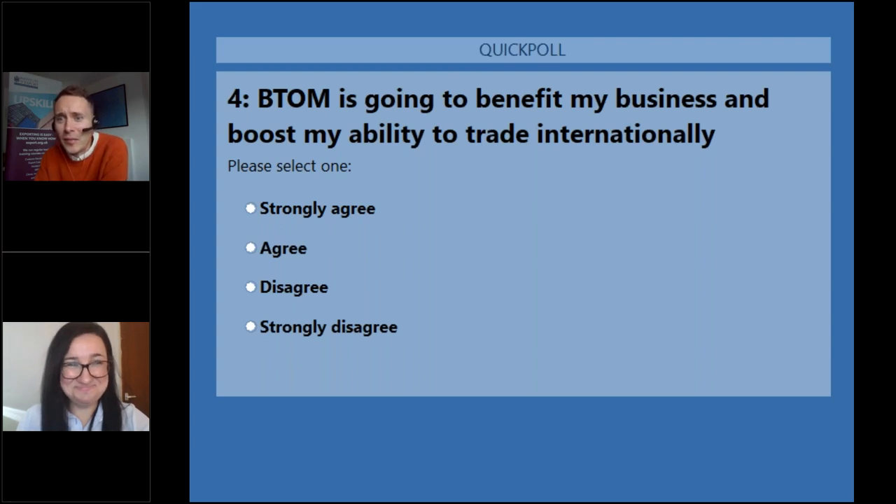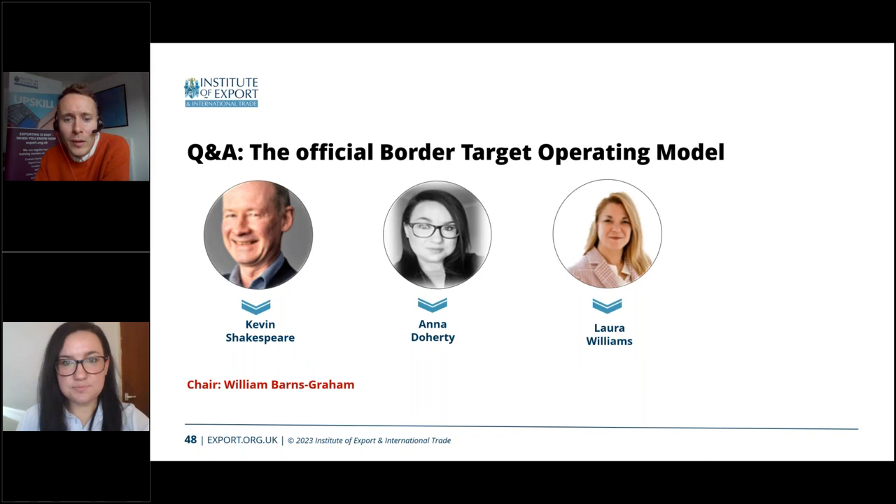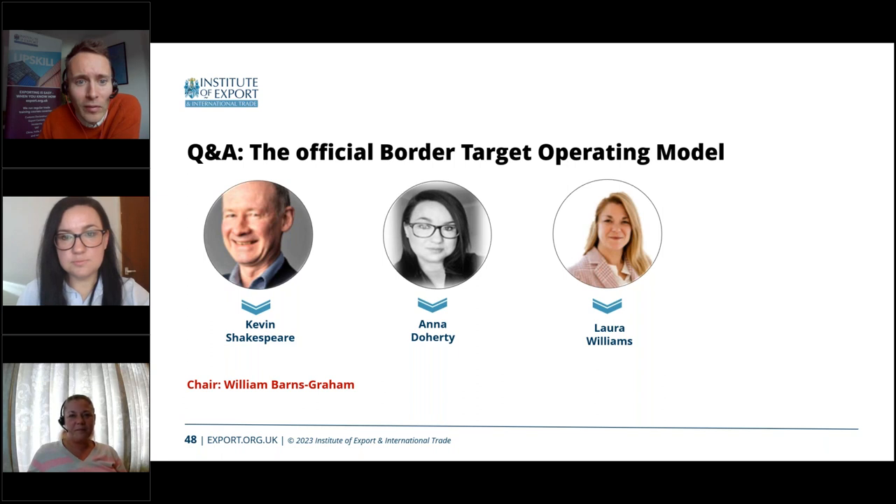A question from Jamie: currently we do not need phytosanitary or veterinary health certificates for seed cereals for bird-feeding purposes — will these be required going forwards? Laura responds: it will entirely depend on how those seeds are processed. Certain processing of seeds for animal feed, such as significant heat treatment, reduces or eliminates any pests or biomaterials that would cause them to require a phytosanitary certificate. If they are raw they will require one, but if they have been significantly processed through heat treatment or sterilization, they won't.